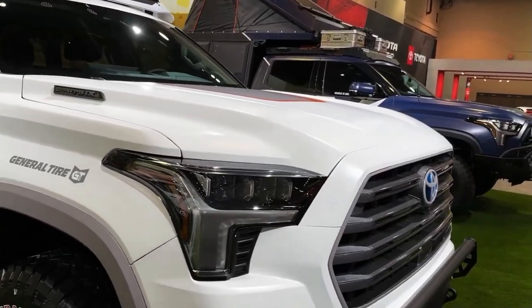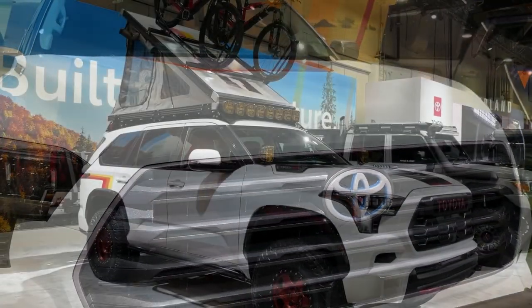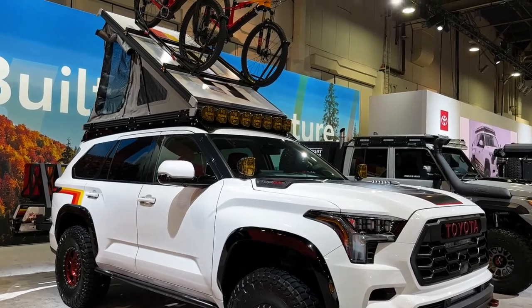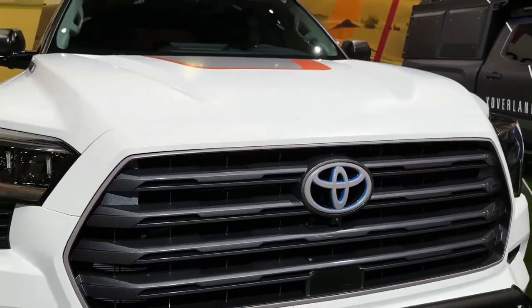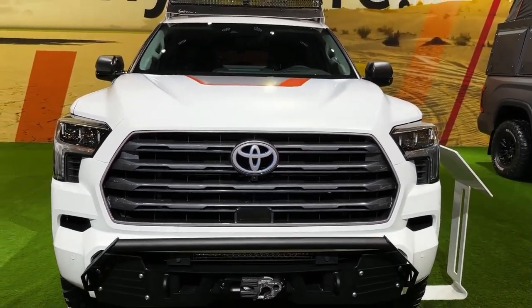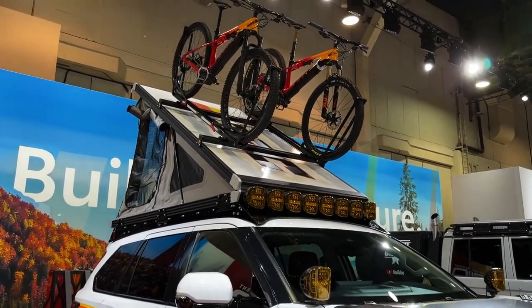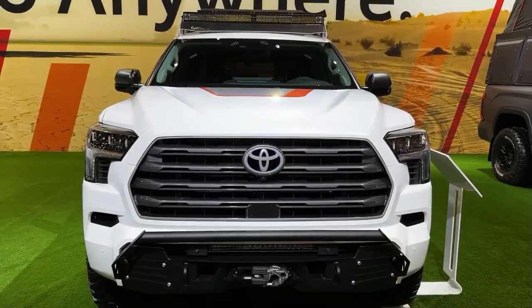The new Sequoia comes standard with the Tundra's i-Force Max hybrid powertrain, which combines a 3.4-liter V6 engine with an electric motor for a total of 437 horsepower. Inside, it offers a large touchscreen with the latest software, along with a three-row cabin with seating for up to eight passengers, giving the Sequoia a better chance to compete with rivals such as the Chevy Tahoe and Ford Expedition.